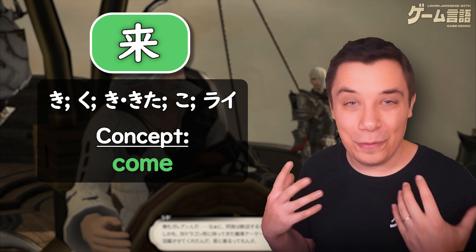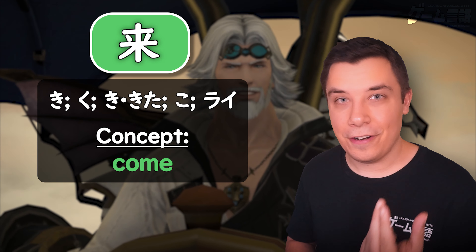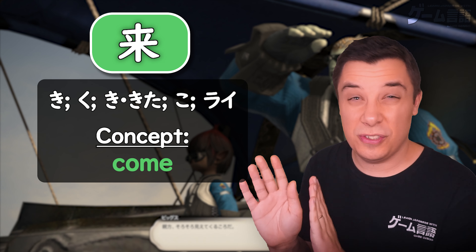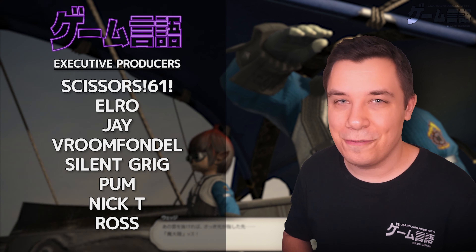I hope you enjoyed that video and hopefully it helped you get a little more familiar with kuru, to come. As you can see, it is a very fundamental kanji, but there are some readings you don't necessarily have to focus on straight away as they're used at a higher level — but just being aware of them when you come across them can help you not get confused.